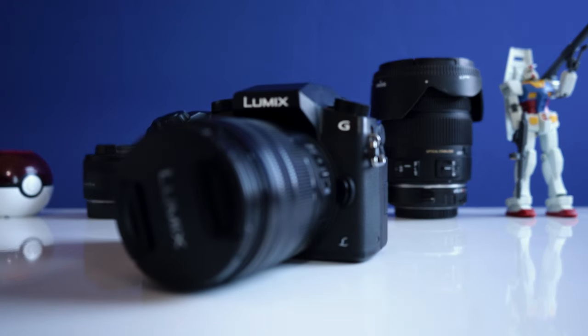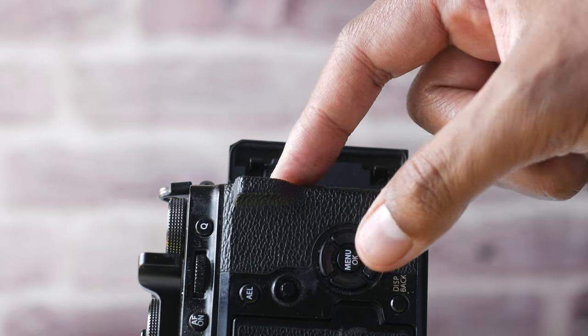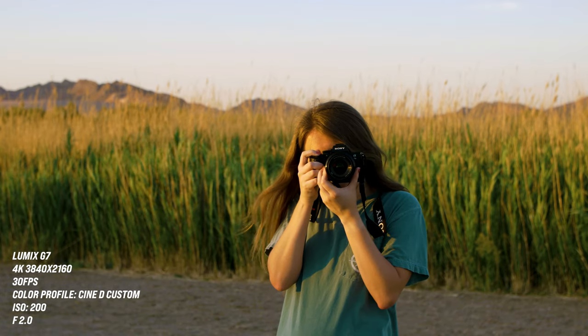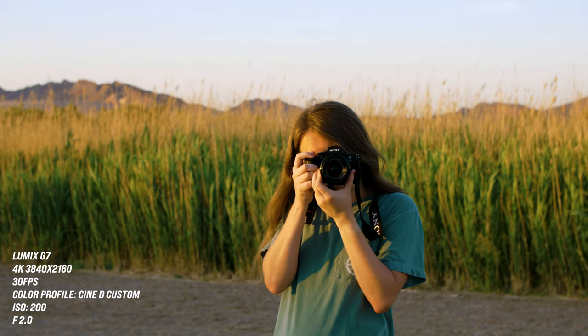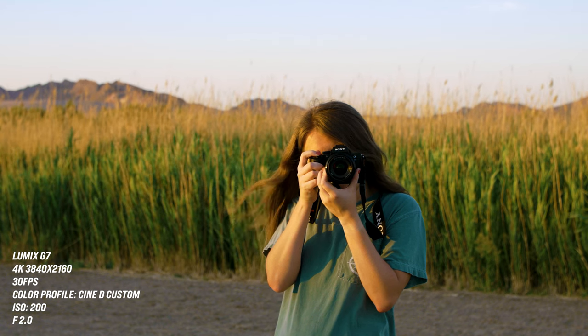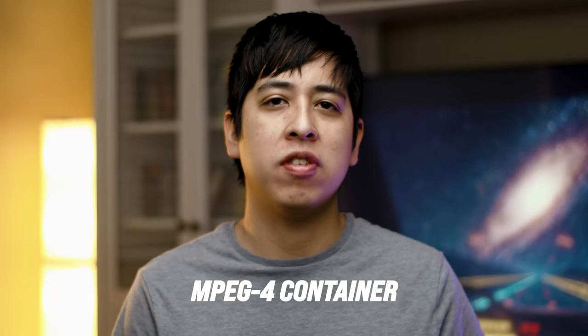I'm using my Lumix G7 to record this content right now. Under normal circumstances, I record directly into the SD card. The Lumix G7 records in high-quality 4K video at 3840 by 2160 at 30 frames per second. With my workflow — and probably most of yours — you record in an MP4 format, especially if you're using the Lumix G7.